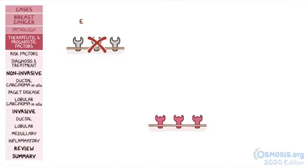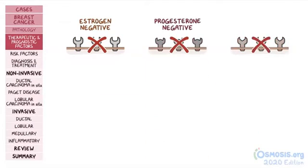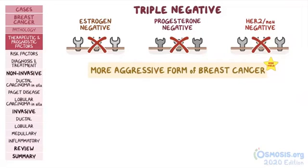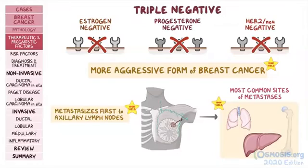Another high-yield fact is that breast cancers that are estrogen negative, progesterone negative, and HER2-nu negative — in other words, triple negative — are linked to a more aggressive form of breast cancer. Finally, breast cancers tend to metastasize first to the axillary lymph nodes, while in the later stages, the most common sites of metastases include the lungs, liver, and bones.